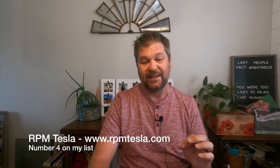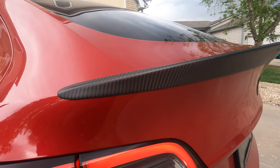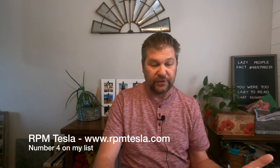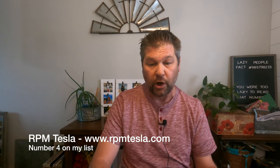Number four on my list is a website called RPM Tesla - rpmtesla.com. The thing I like about RPM Tesla is all of the carbon fiber pieces you can get. They've got different types of spoilers if you want to change up yours or add one to a long range model. They've got the rear diffuser, the front diffuser, and also a set of yoke steering wheels and round steering wheels for the S and X that came with the yoke. RPM Tesla is where I go to get things in carbon fiber.